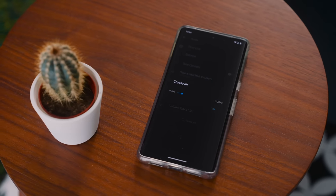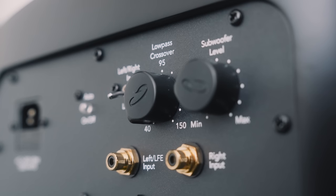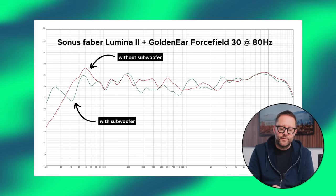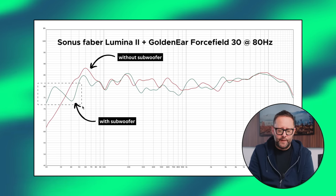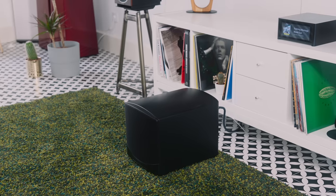Nowadays I also use the UMIC-1 microphone and RoomEQ Wizard alongside my ears. I started with an 80 hertz crossover — the standard crossover point for most audio systems — and adjusted the gain on the back of the sub. On screen you can see the Lumina 2's response in red without the sub, and in green after adding the sub. We get bass extension down to 25 hertz, but there's a dip at 30 and 40 hertz, and the 80 Hz crossover didn't sound quite right.